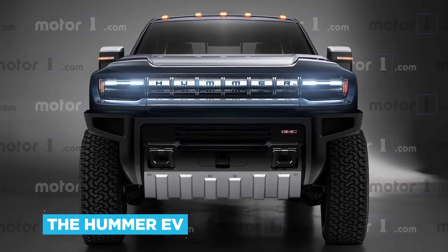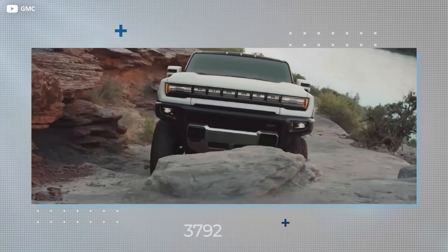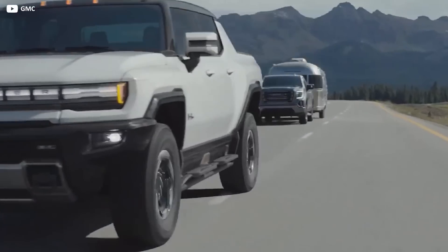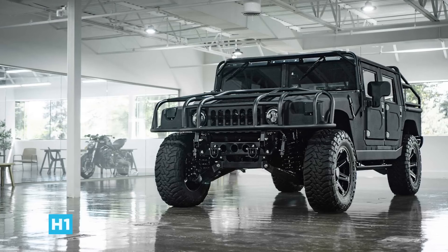The Hummer EV will be an all-electric model in two flavours — SUV and open-back pickup — and will borrow design cues from the original Hummer. These rugged off-roaders previously favoured diesel engines over petrol engines thanks to the high torque figures, but the 2022 model claims more than 26 times as much torque as the first generation H1.